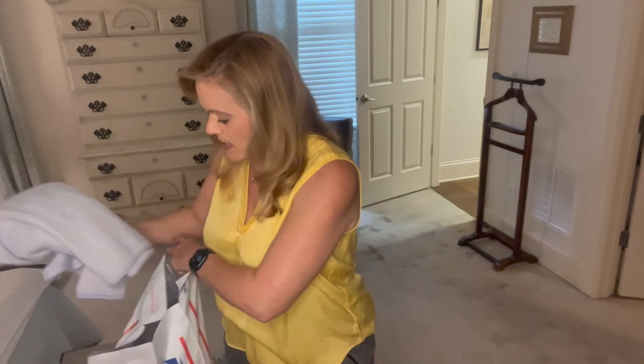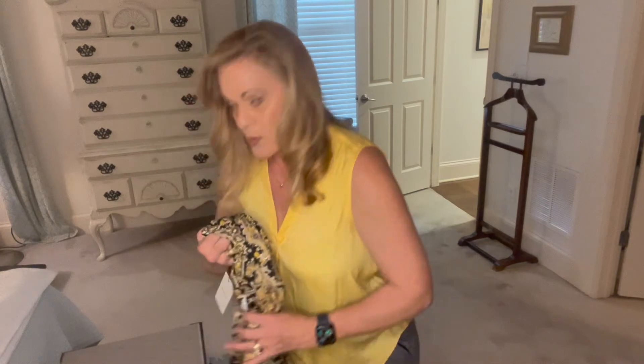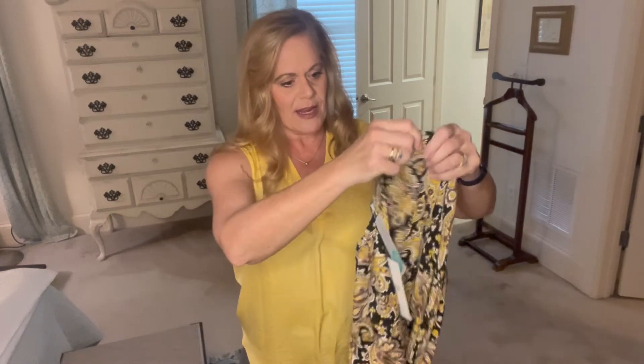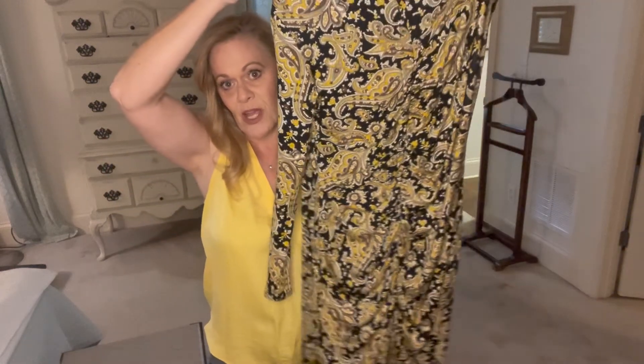If they had sent me all these cashmere sweaters just two or three days ago when I was really cold, I might have kept them all. But now the weather has changed and I'm too warm. I am going to keep this dress — I really liked the way it felt and the way it looked. I hope I get to wear it somewhere. Thank you, bye!